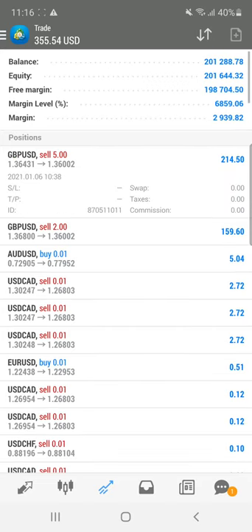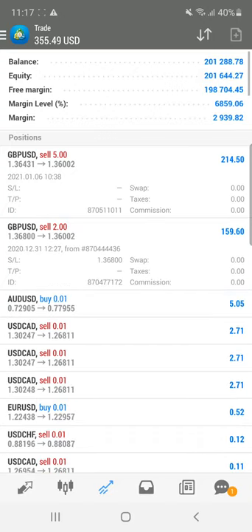You can see that nearly from exactly 1.36500, near the resistance level, we are taking an entry where currently $210 profit is going on. Another entry we are also holding from 1.36800 with a revised stop loss. Previously we traded a few lots, then closed, and only two lots are open.